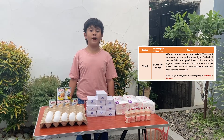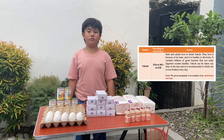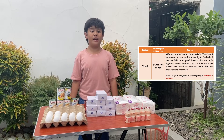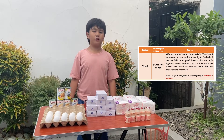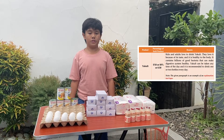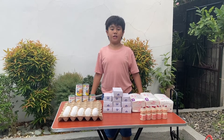Do you know why yakult is easier to sell? Kids and adults love to drink yakult. They love it because of its taste and it is healthy to the body. It contains billions of good bacteria that can make the digestive system healthy. Yakult can be taken any time of the day, and it is recommended to drink one or two bottles every day. We're done here! Let us now proceed to our second stop.